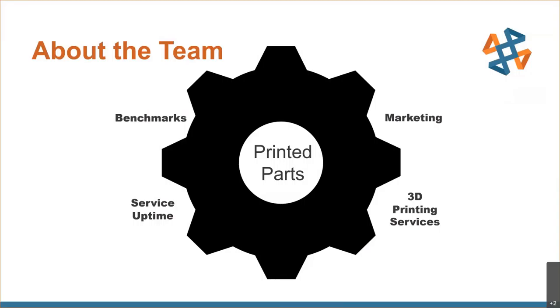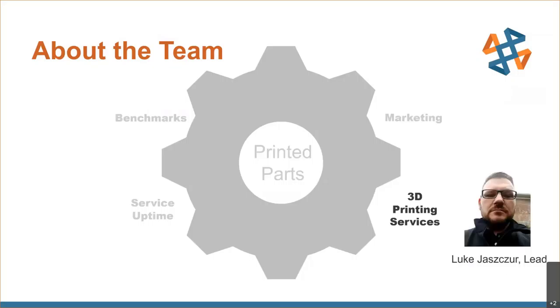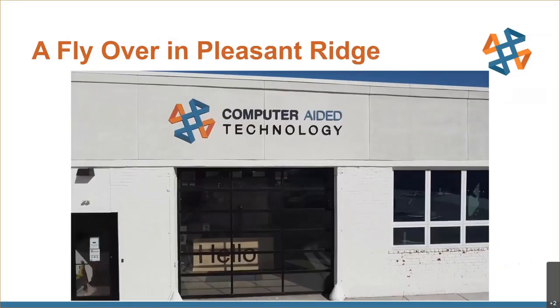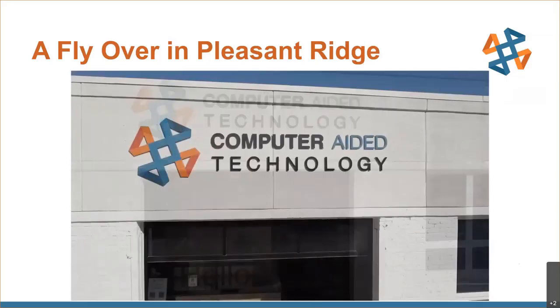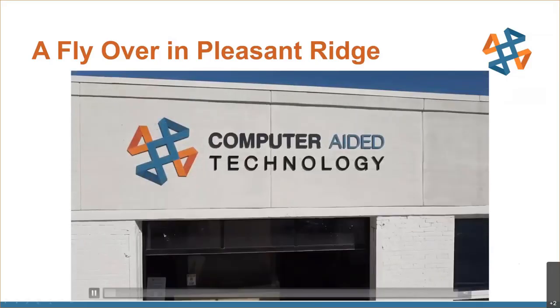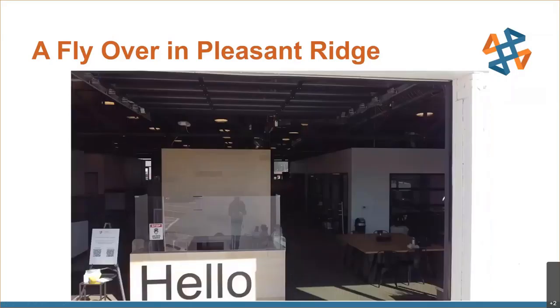We also support our marketing efforts to build sample parts and show pieces for trade shows and for our individual offices. But today I want to focus on my biggest internal customer, and that is our 3D printing services group, which is led by Luke Yastur — very serious in this picture. So most of the production of 3D printed parts happens here in Pleasant Ridge.